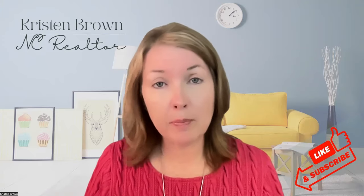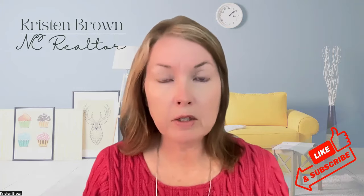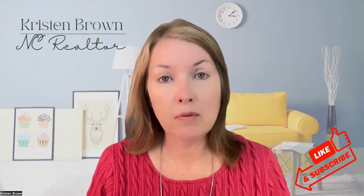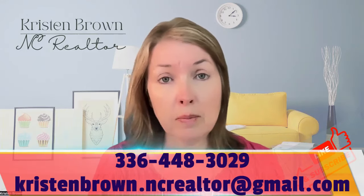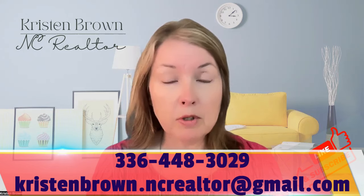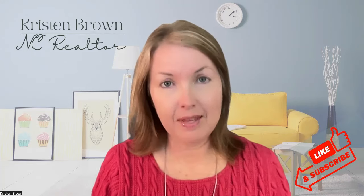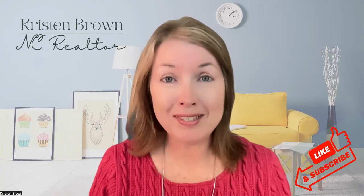What do you think of the asking prices? Comment below with your thoughts. If you're planning to relocate to Winston-Salem, North Carolina, or the surrounding area, feel free to give me a call, shoot me a text, or send an email. We can set up an in-person tour of one of these model homes or a virtual tour. Until the next video, we'll see you later.